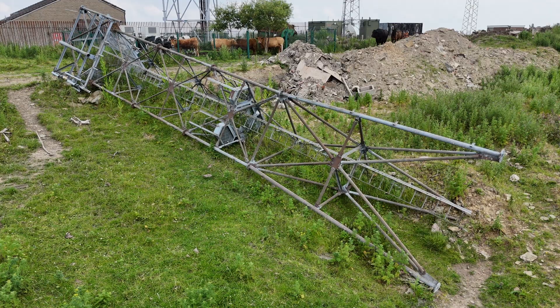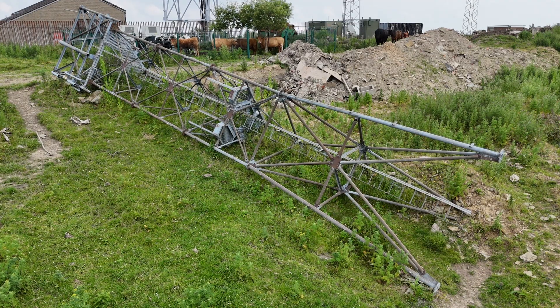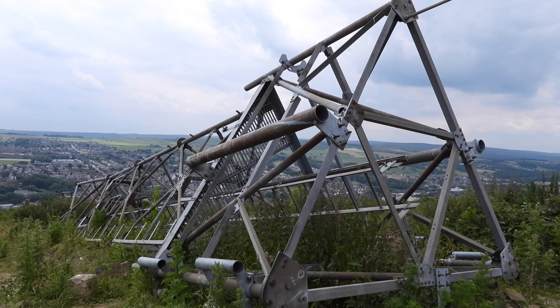It's interesting to see what a mobile phone mast looks like up close, and seeing the top like this is a viewpoint you don't usually get to see.